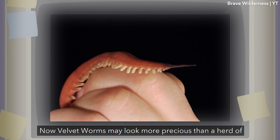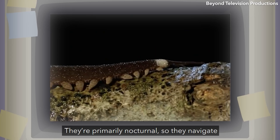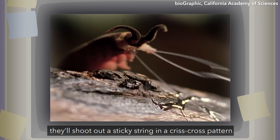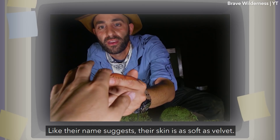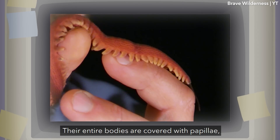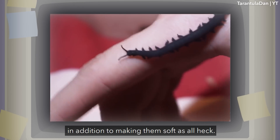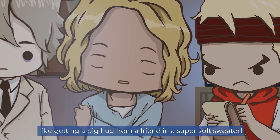Velvet worms may look more precious than a herd of baby ducks, but they're also pretty efficient predators. They're primarily nocturnal, so they navigate using a pair of antennae to feel and sense the world around them. When they find their prey in moist equatorial forests, they'll shoot out a sticky string in a criss-cross pattern to bind and capture would-be meals up to 30 centimeters away — a little like Spider-Man. Their skin is as soft as velvet, and their entire bodies are covered with papillae, little protrusions that help sense moisture, set like overlapping scales which help waterproof them. I wish I could hold one — I imagine it's like getting a big hug from a friend in a super soft sweater.